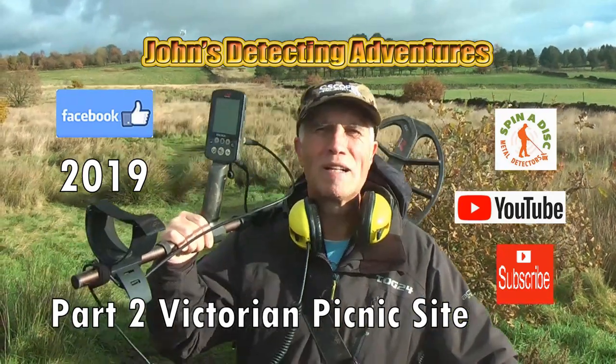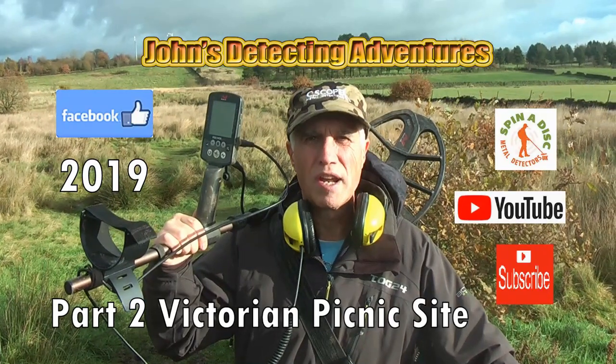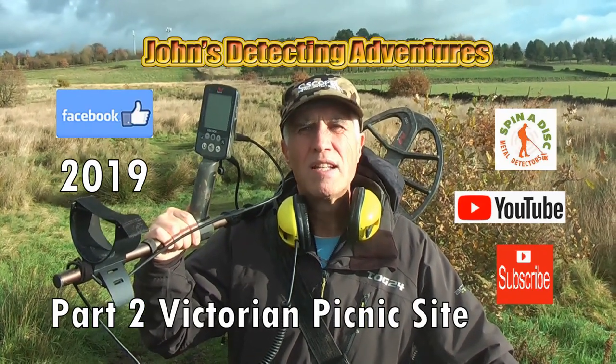Hi, welcome to John's Metal Detecting Adventures. Here we are under the field searching for history, artifacts and coins. Please join me and see what we can find.